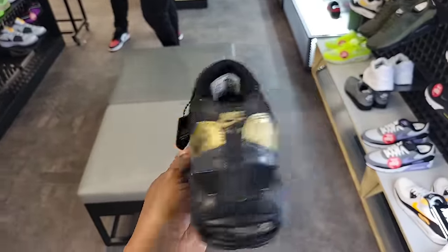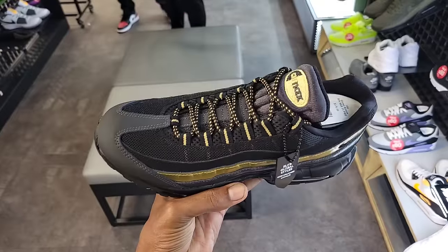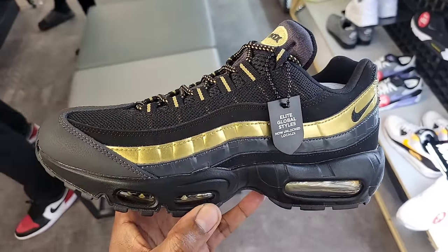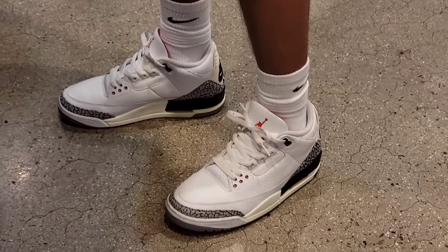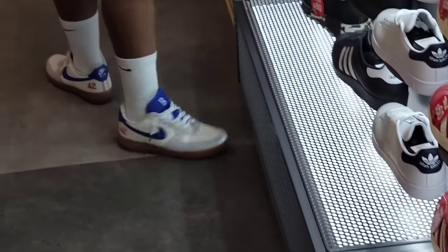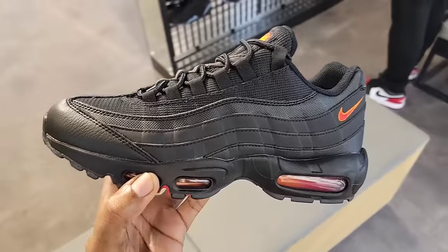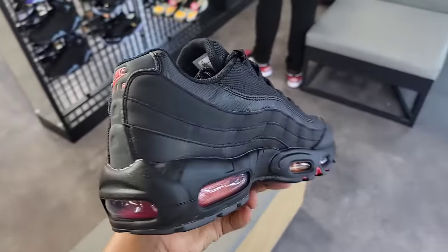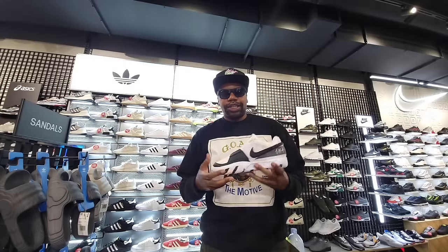We got this JD exclusive Air Max 95 with the gold shiny and the silver kind of shiny right there — still full retail at 175, but these are pretty clean. Let me know what you guys think in the comments. Not a bad selection here at JD Sports overall.